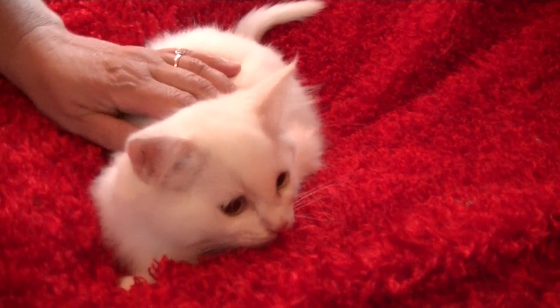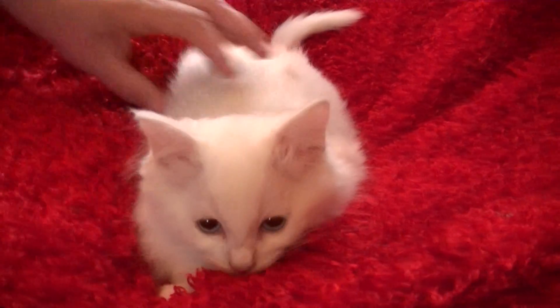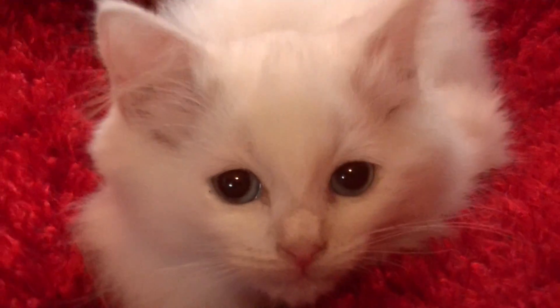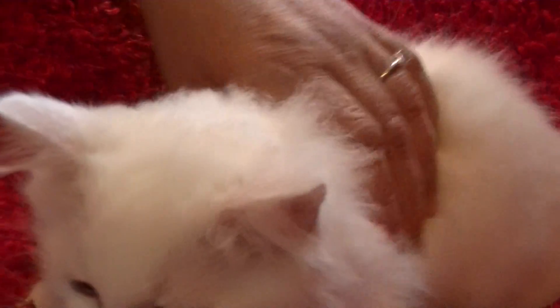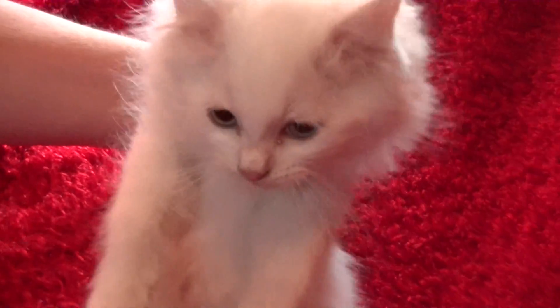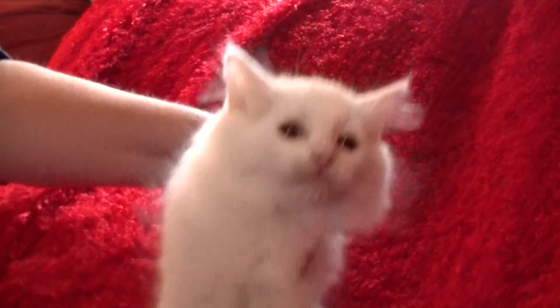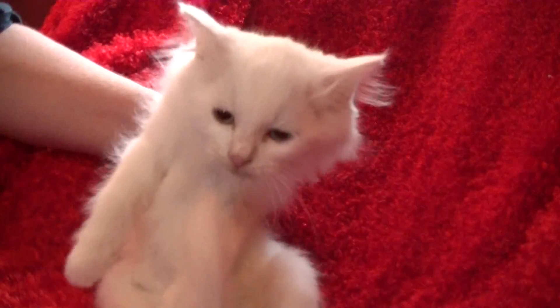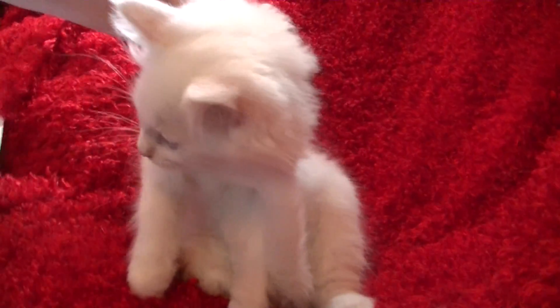This little kitty is Nina's boy. He's all white, and he's a cutie. He was born March 3rd. He'll be ready for his home a week from today, any time after that he can go home. He is available, and he's as floppy as they get, and he's going to make a wonderful, wonderful cat for anybody who's interested in a white cat. This is Nina's boy, March 3rd.